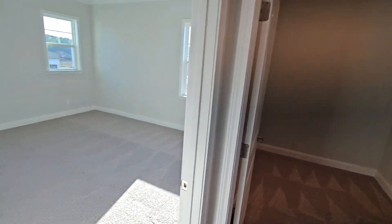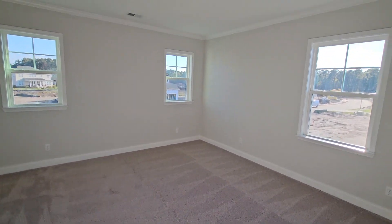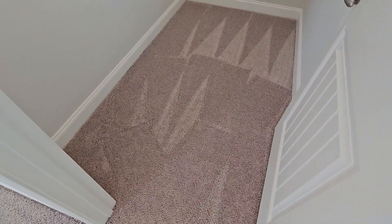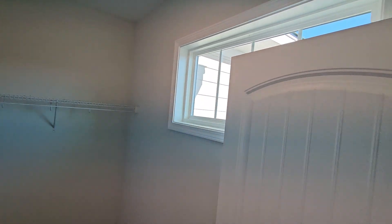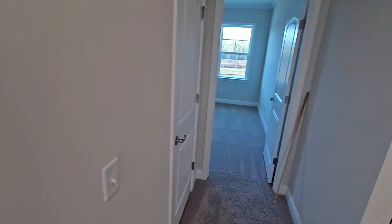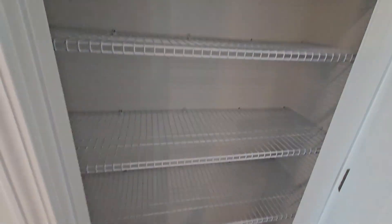Turning into another bedroom — nice room with three windows for plenty of natural light and another nice walk-in closet. This one's a really deep walk-in closet — quite a bit of room as you can see. And a nice window in here as well. There's also a very nice large storage closet right off the top here, plus another linen closet with plenty of storage for your linens.